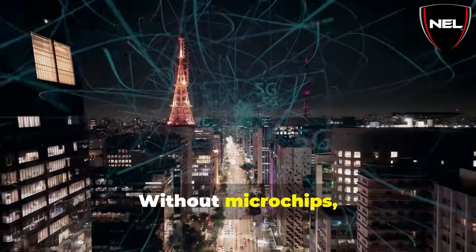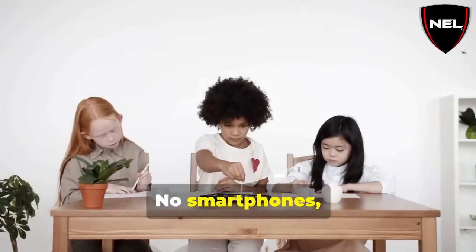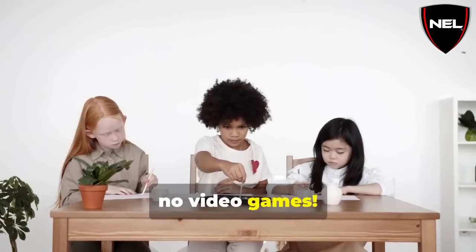Without microchips, our world would be a very different place. No smartphones, no laptops, no video games.